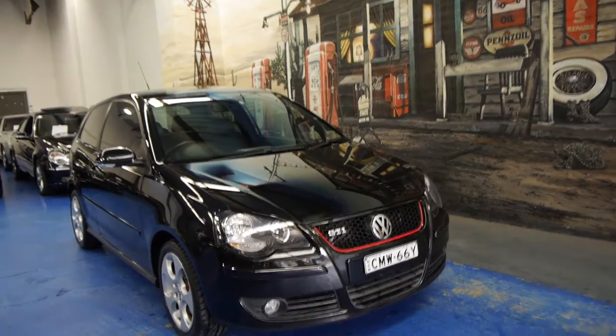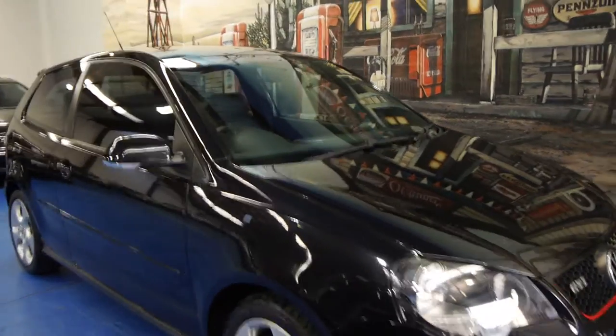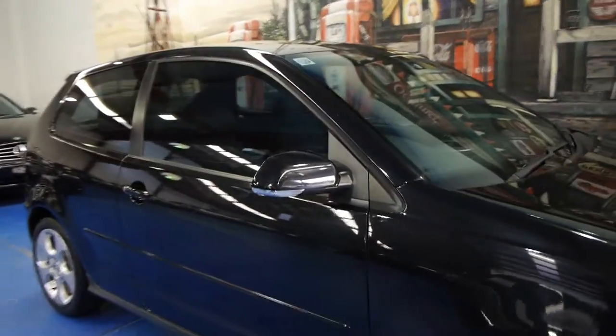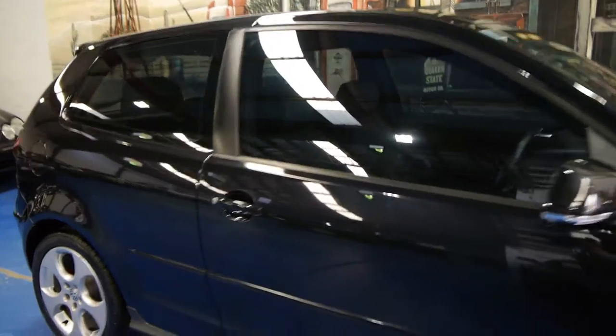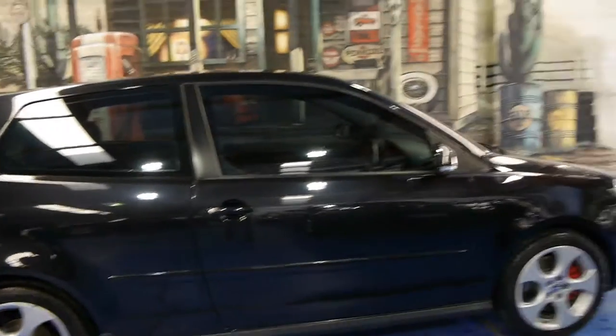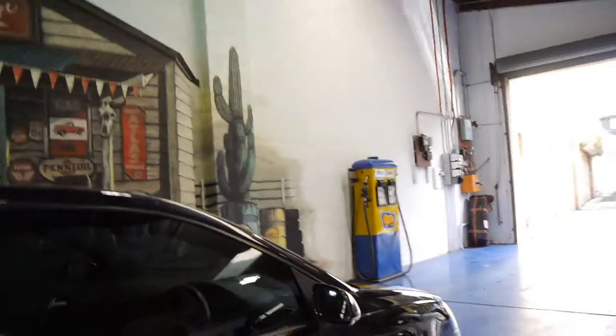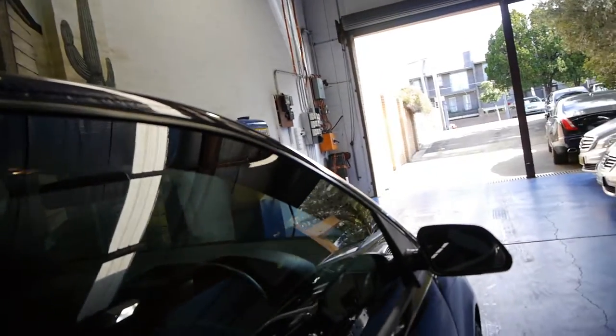Today we have for you a 2007 Volkswagen Polo GTI. It's black in colour with black leather interior. The GTI comes with the 1.8 litre turbo engine and a manual transmission. It's done just 66,000 Ks and has an incredible service history to it.